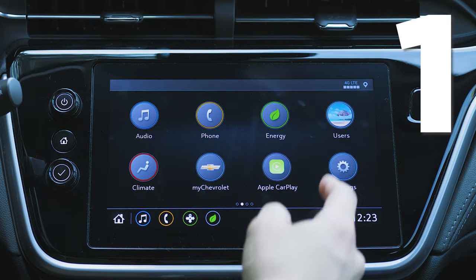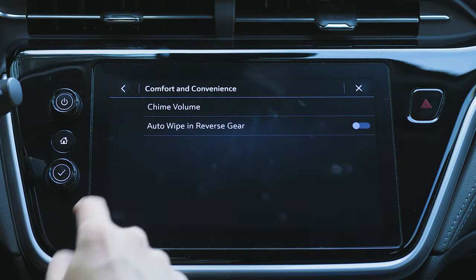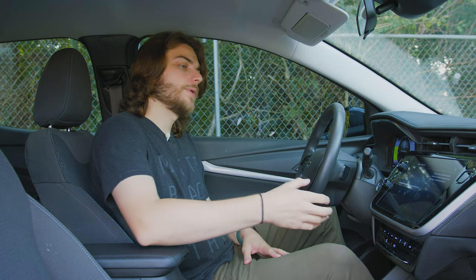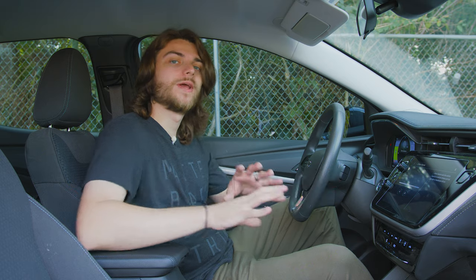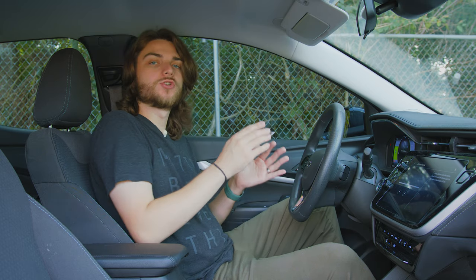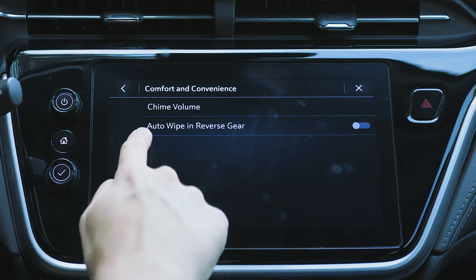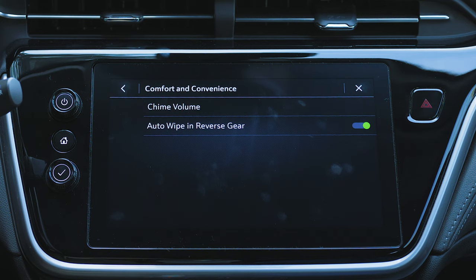First and foremost, if we go into Settings, then Vehicle, and scroll down to Comfort and Convenience Features, you have a couple of different options. One of them is the chime volume, which will allow you to turn up or turn down the annoying chimes like seatbelt, door ajar, headlights left on — things like that. That's cool in and of itself. But the next one down, the auto wipe in reverse gear, is super handy and does not come turned on by default from the factory.